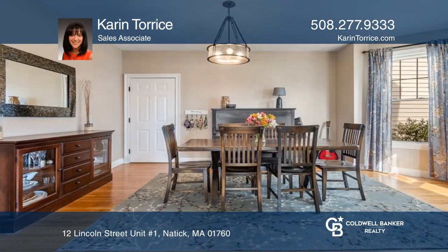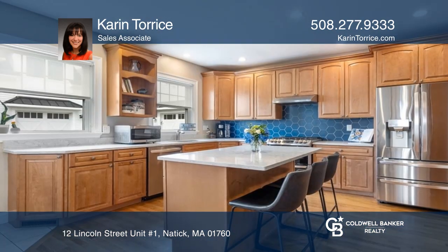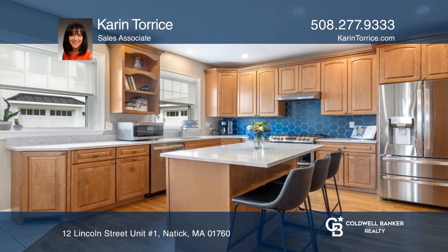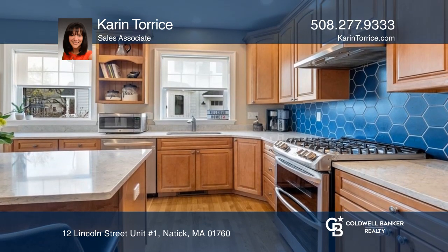Converted in 2009, this 1880s home still contains the charm and character of the original. Hardwood flooring, high ceilings, and a chef's kitchen with quartz counters and gas stove.